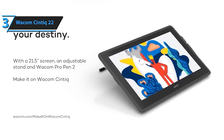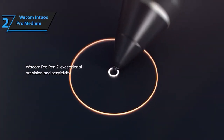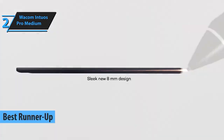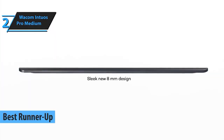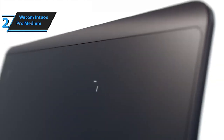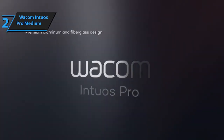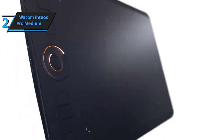Stepping up to number 2, we've got the Wacom Intuos Pro Medium. This tablet redefines professional-grade quality, offering customizable express keys and an ergonomic design. It's a versatile tool that adapts to your artistic workflow seamlessly. The Wacom Intuos Pro Medium isn't just a graphics tablet, it's your canvas to create, design, and illustrate.